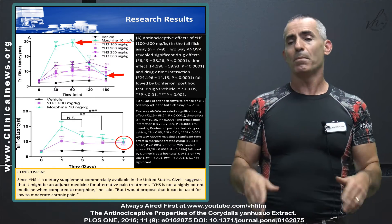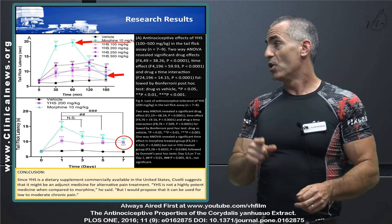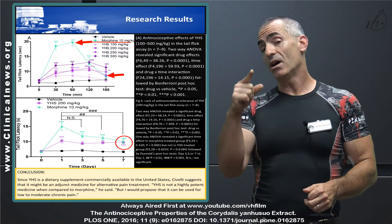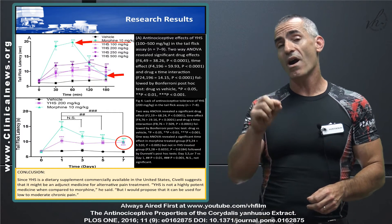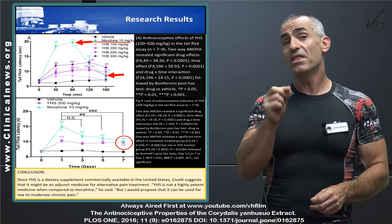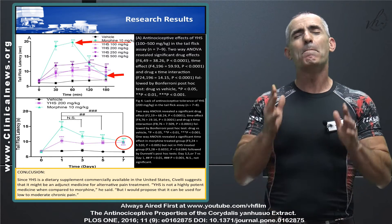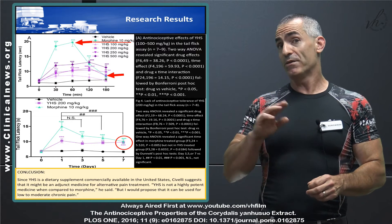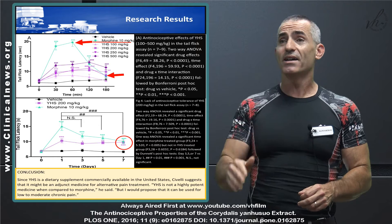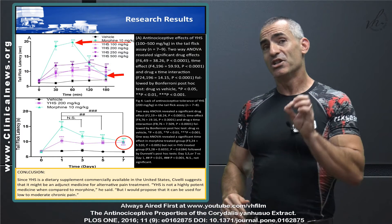Look at the morphine result — incredible, the tail basically just sits there. However, as time goes on, the Corydalis Yan Hu So begins to become even more effective than the morphine. Morphine does a wonderful job stopping the pain immediately, but a lousy job keeping the pain at bay. Even though Corydalis did not start out as strong, it's slow and steady.